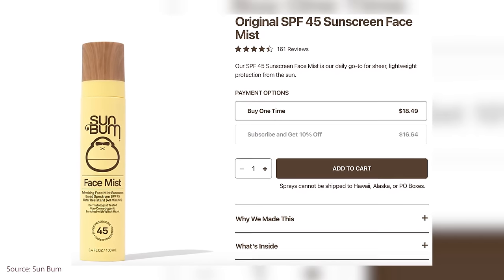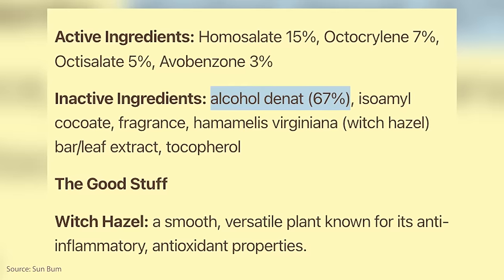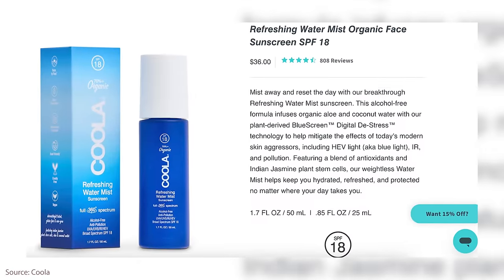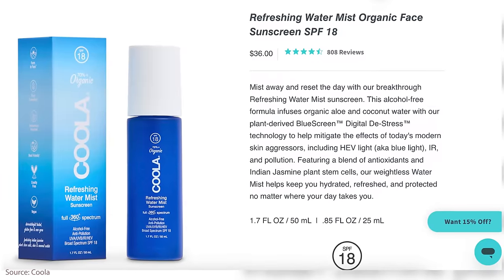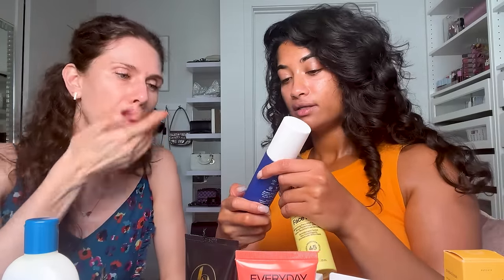There are a couple of face mists I like — I use the Sun Bum one. My issue is I have sensitive skin, so I prefer reapplication mists without alcohol, but it's really difficult to find one that's also not greasy and has a high SPF. The Sun Bum one does have alcohol but it doesn't really irritate me — and it's SPF 45. This other one has no alcohol, which I dug the web to find, but it's only SPF 15. Fun fact: SPF 15 still protects about 93–98% of the sun's rays, but you have to reapply every two to three hours. This Kula one is SPF 18 and alcohol free.